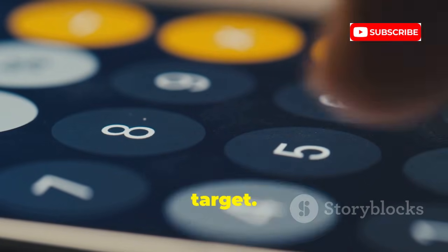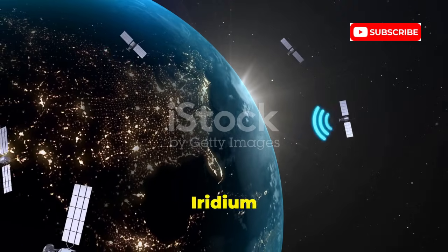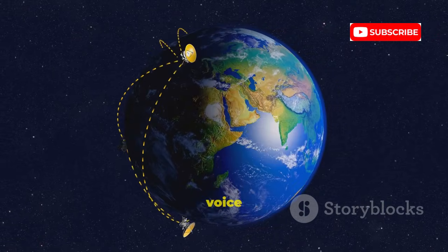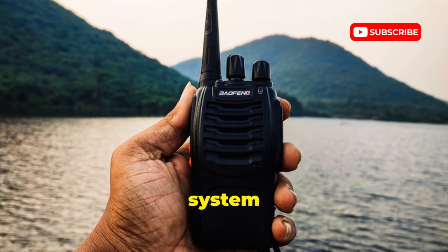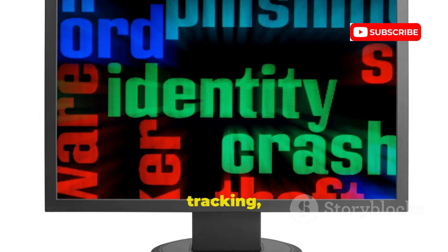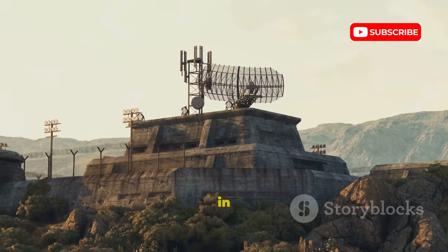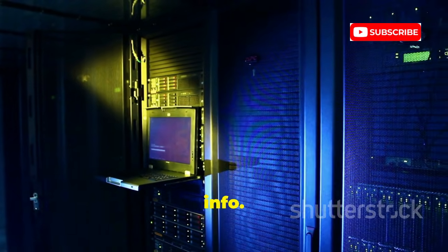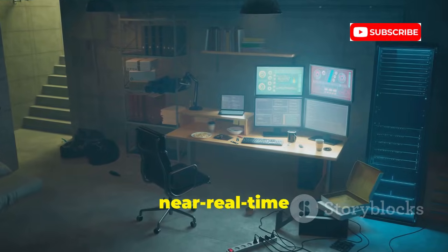Iridium is a global satellite phone network — 66 satellites providing voice and data anywhere on earth. Unlike navigation satellites, Iridium is a two-way system: your phone connects to a satellite, which knows your general location. This isn't pinpoint tracking, but it does create a digital trail. The real risk is in the ground infrastructure — databases storing call records and registration info. If those are breached, attackers could access historical or near real-time location data.